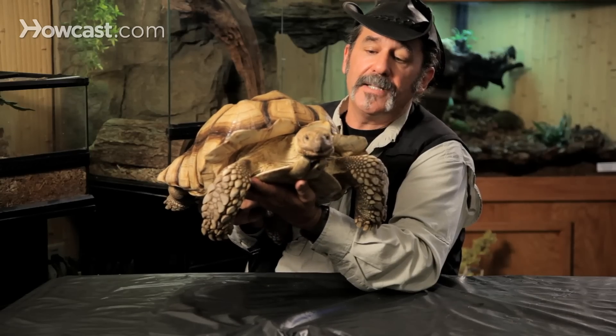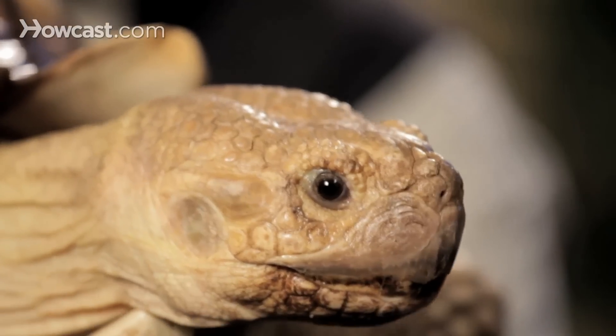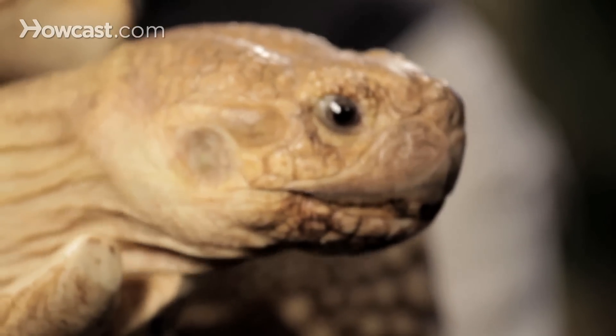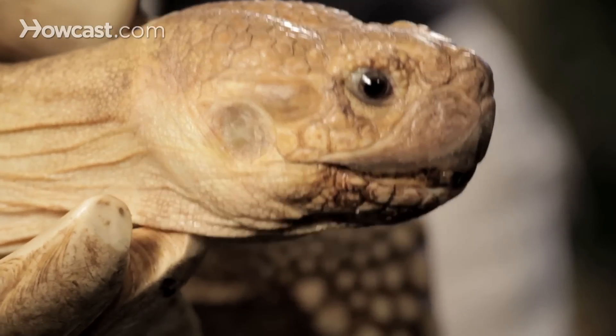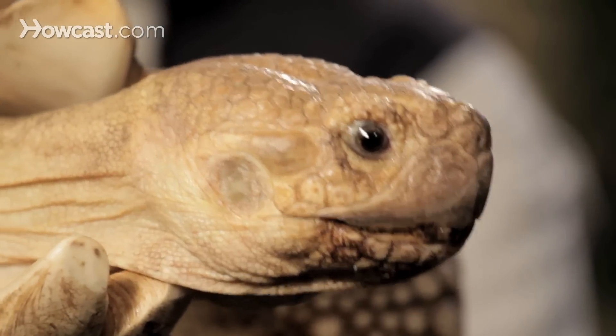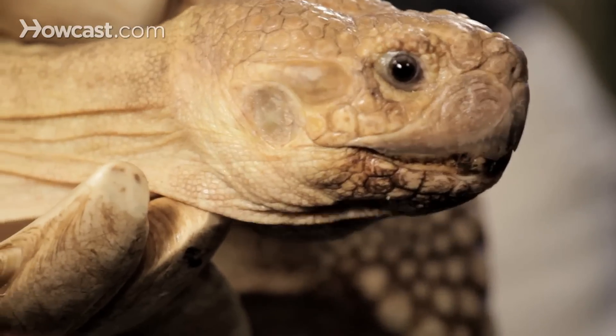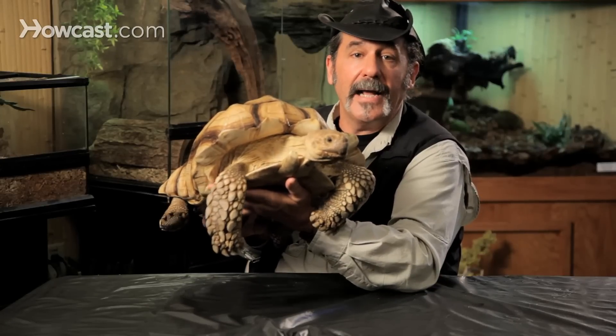The sulcata tortoise has developed a method of survival. We've learned that creatures that come out at night are nocturnal, and creatures that come out during the day are diurnal. But a new word for your vocabulary is crepuscular. This guy comes out when the temperature's right — during the dawn hours and during the dusk hours. The rest of the time, at night and all during the day, he stays in a burrow that he digs with those amazing claws.